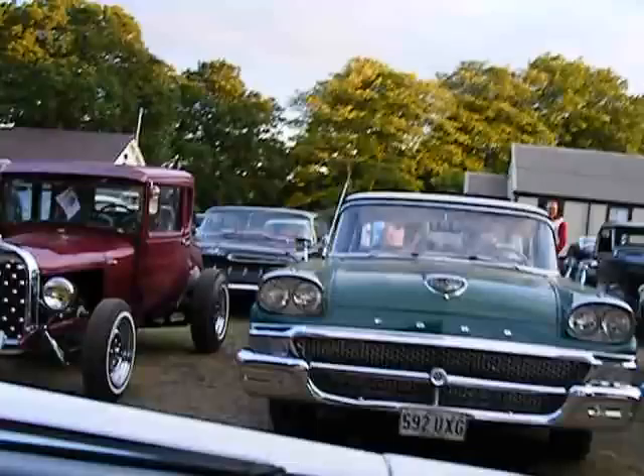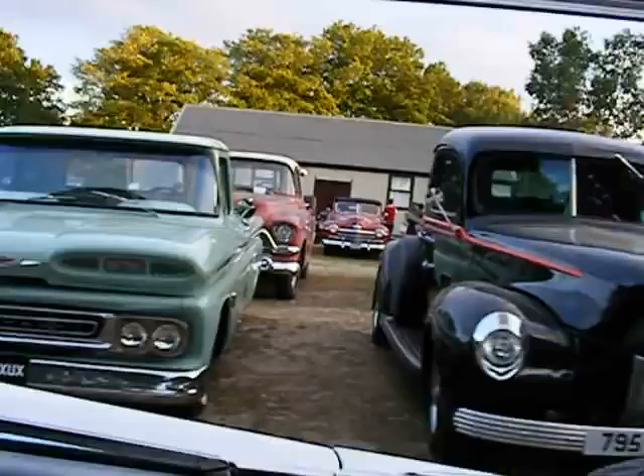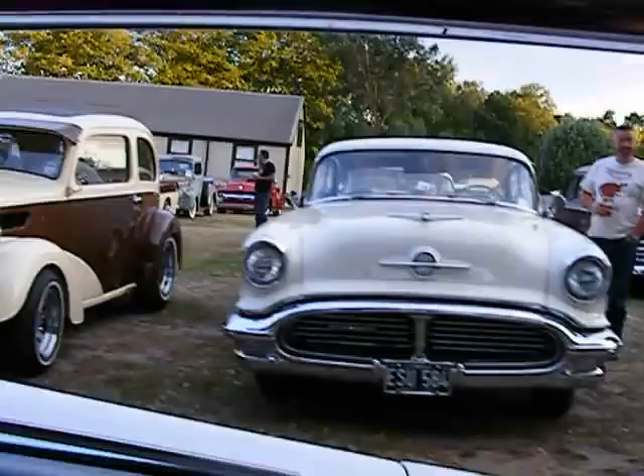Yeah, we're just driving up and down the showground. It's good to see genuine classics here isn't it? I like that 40 Ford there, it's lovely. Colour combinations - what about that truck? Yeah it's nice. But I do like that 36 - 35 sorry.